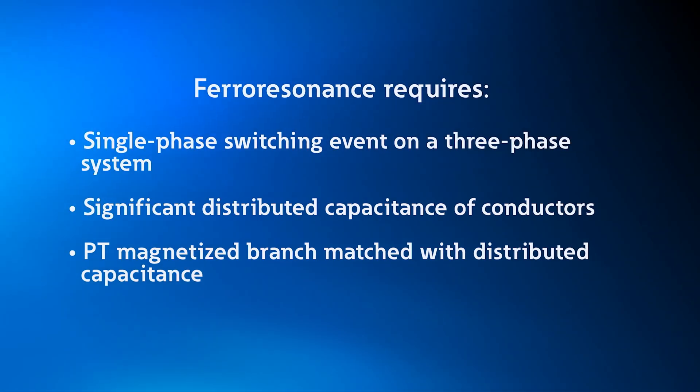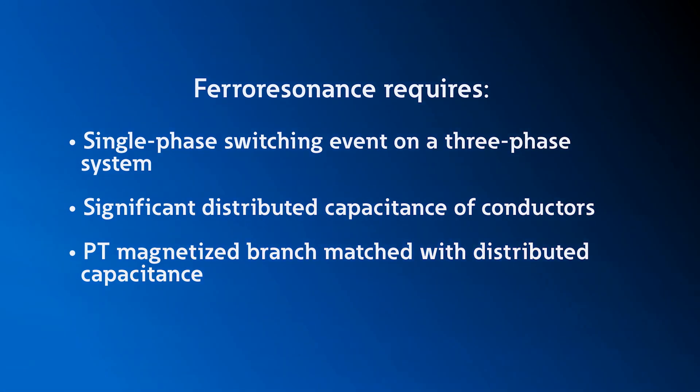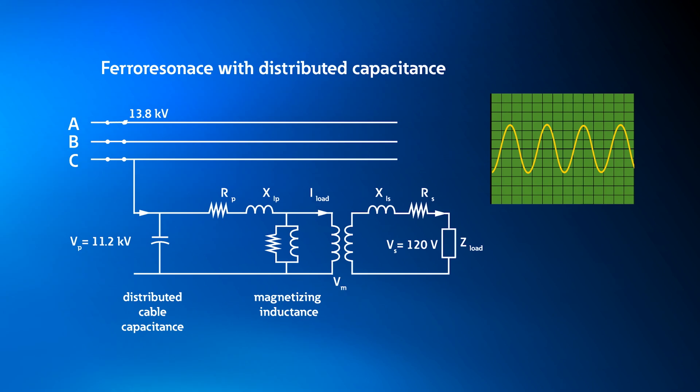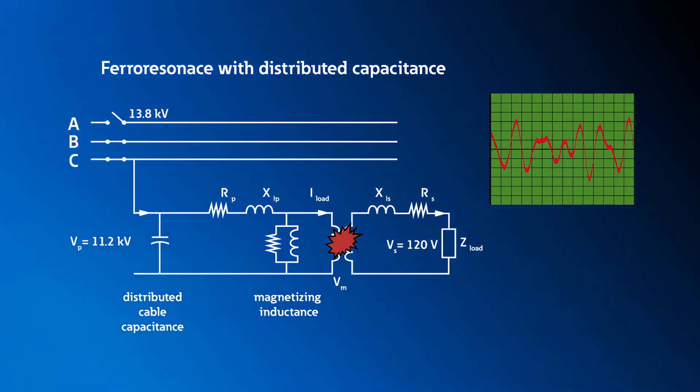Ferroresonance is a condition where the inductance of the magnetizing branch of the PT and the distributed capacitance of the power system conductors excites a situation that causes the PT to falsely represent the actual voltage of the power system, and may damage the PT or actuate the fuses on the system.